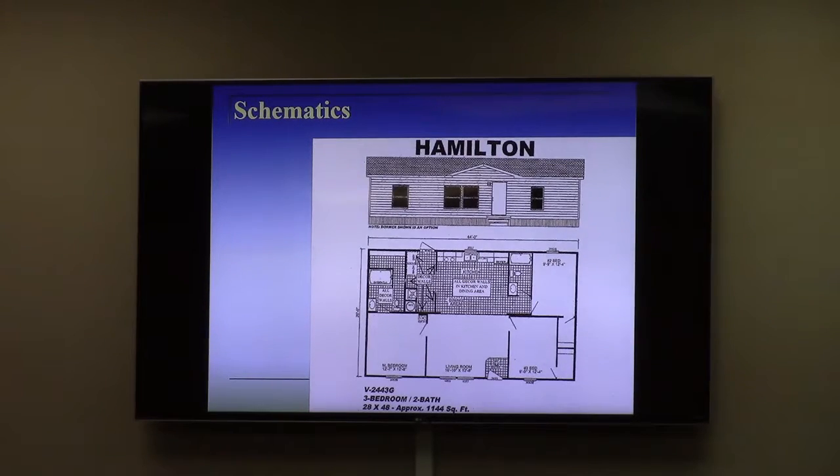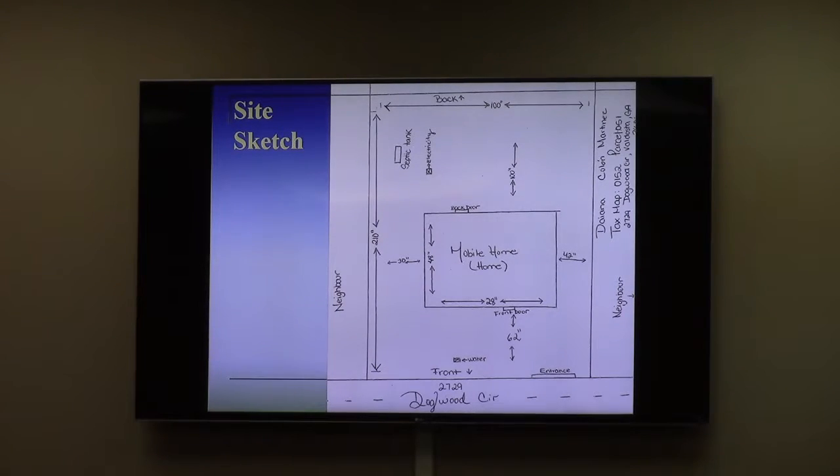In your packet, there is a dot map. There is one that shows green dots for each site-built home and a red letter M for each manufactured home. And like we talked about at the work session, if you do the mathematics on it, it is 12 and a half percent, or one-eighth of the neighborhood, in manufactured homes.